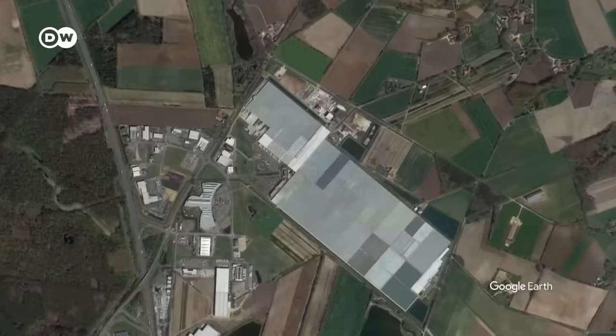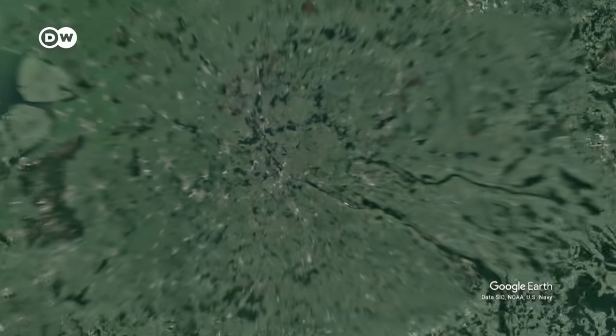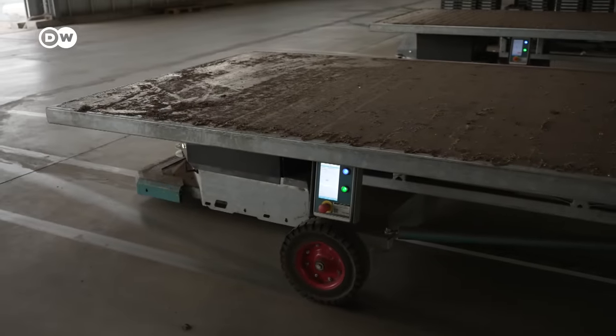Reason number three: location. The greenhouses are located in the middle of Europe, in Germany, close to the Dutch border. Company boss Tom Kuippers has built new greenhouses all around the company headquarters, and for him it was the right decision.